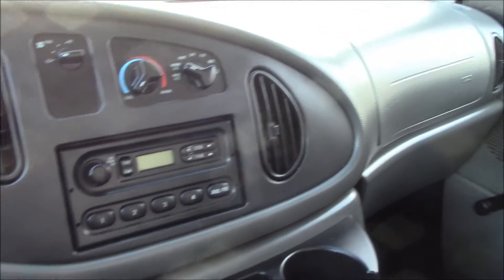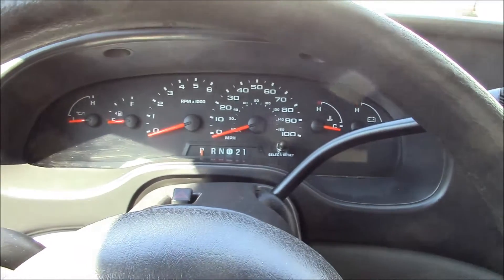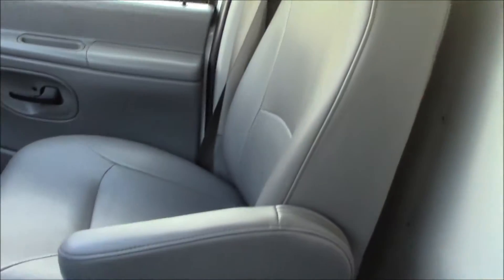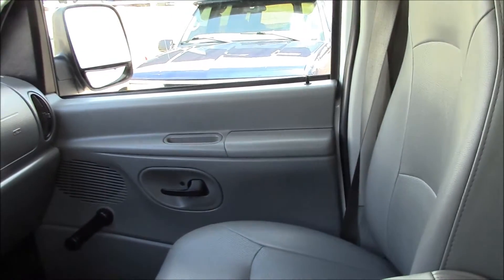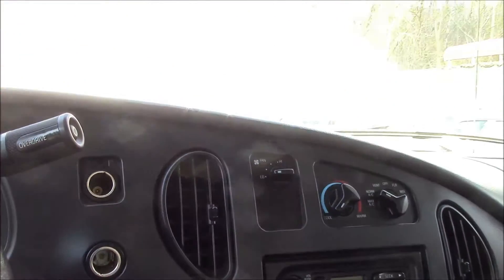All right, folks, I have something here that is totally and utterly unique to me. I have never, in all my years in this business, had one of these. Now, I've had vans, which is what this is, but not one like this. This is going to be something kind of special for the right person. Let me start her up, and I'll tell you what I'm talking about.